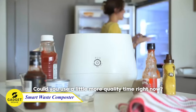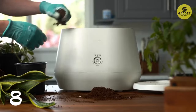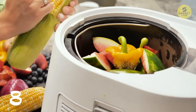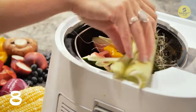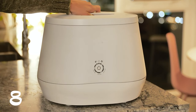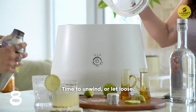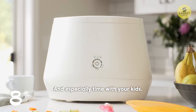Introducing Lomi, the ultimate kitchen appliance for transforming your food scraps and waste into nutrient-rich, natural fertilizer. Compact and stylish, Lomi seamlessly integrates into your kitchen countertop, making composting as easy as pressing a button. Its advanced technology breaks down food waste quickly and efficiently, producing organic fertilizer right in your home. By using Lomi, you can reduce your carbon footprint by up to 127 percent compared to traditional landfill disposal. So join the food cycling revolution and nourish your garden with Lomi's magic touch.